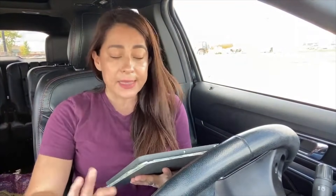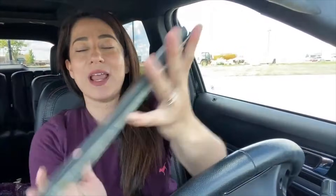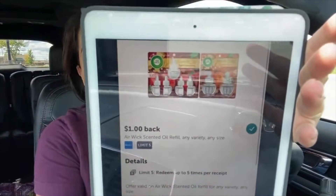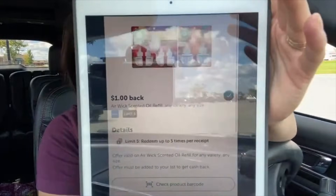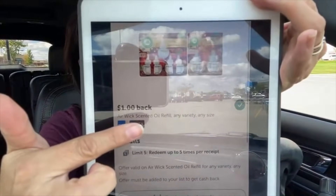Let me show you the rebate. I already uploaded my receipt to the Ibotta app. Here it is — the rebate says it's for any scent or oil, any variety, any size, and you get back one dollar.